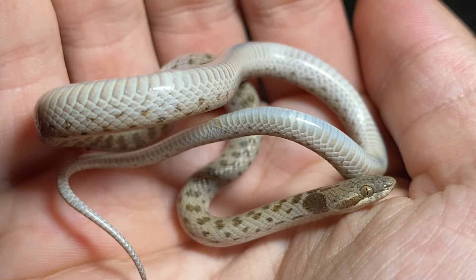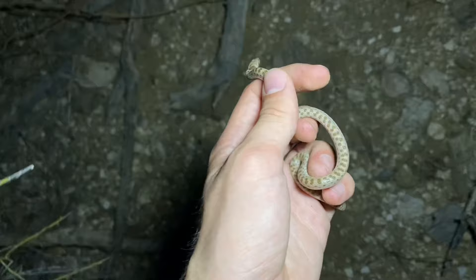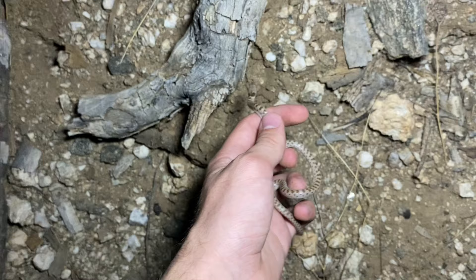Though this species of snake and others in the same genus rarely defend themselves against humans, they are rear-fanged and venomous. One of the first things these snakes do when they catch a lizard is chew their venom into their prey, and that's typically going to be in the head of the lizard.